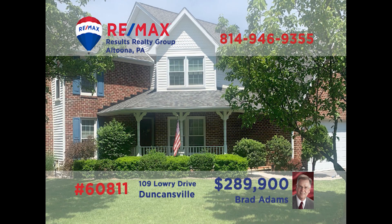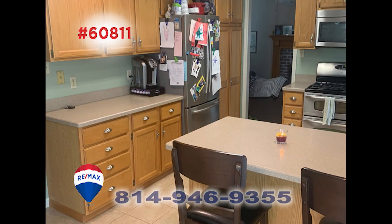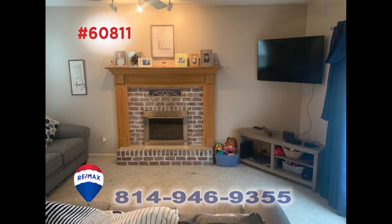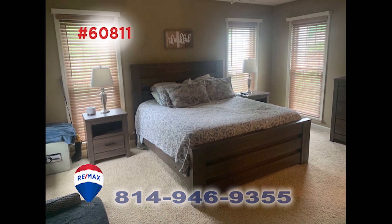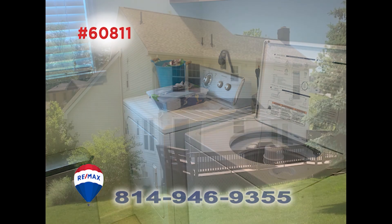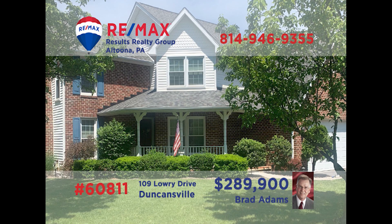Discover the elegant charms of this Penn Farms home presented by Brad Adams. The roomy kitchen features ceramic tile floors and a breakfast bar for convenient meals. The sunken living room's focal point is this well-crafted gas fireplace. Three family bedrooms, including a stylish master, offer a good night's rest for everyone. Additional amenities include a main floor laundry area and a big backyard. Schedule your personal tour with Brad right away.